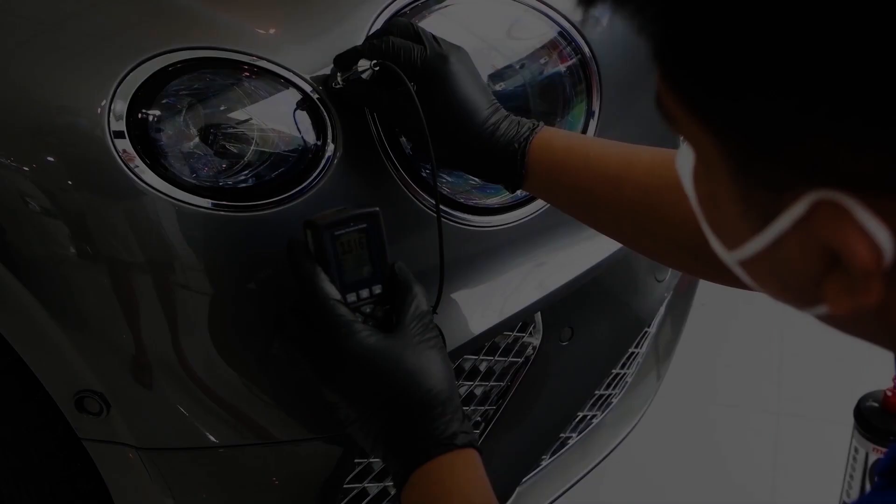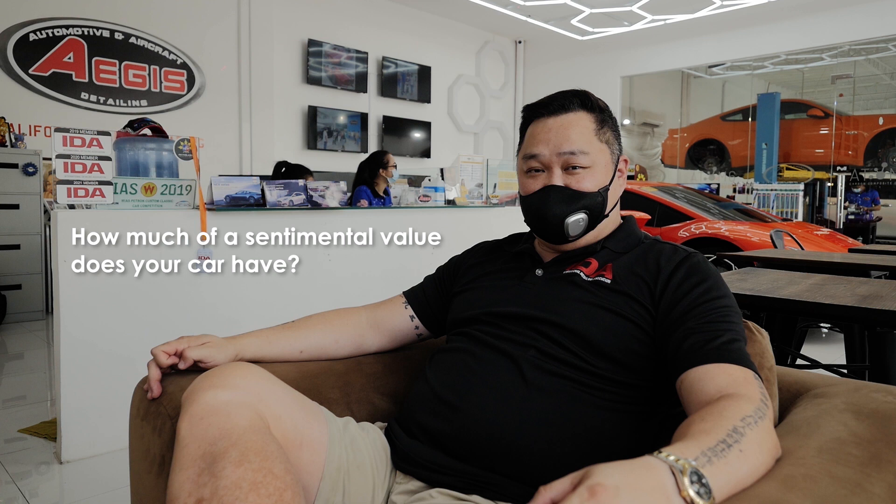Our second prize would be complete interior, exterior, and engine detailing. Our third prize winner would be complete exterior detailing. All you have to do is submit a three-minute video of yourself and your car, and tell us the story about how much sentimental value your car has. The panel of judges will review all videos submitted within 30 days. Our judges include Derek Ramsey, James Deacon, myself, and Jojo Howard of JSH Auto Works. The criteria will be explained to you by our panel of judges. Your car must be in good running condition and it must be a car you're actually using.